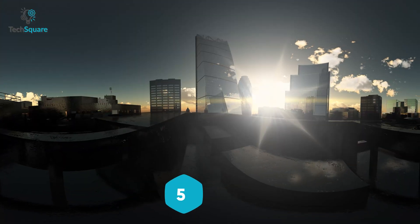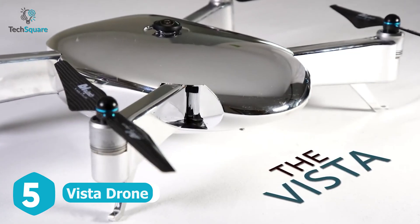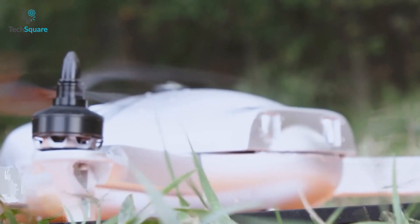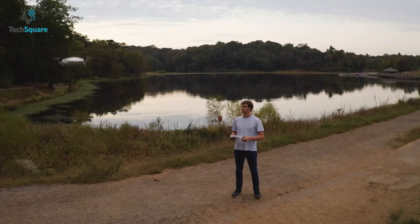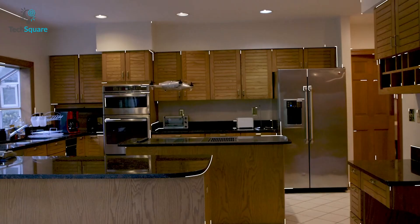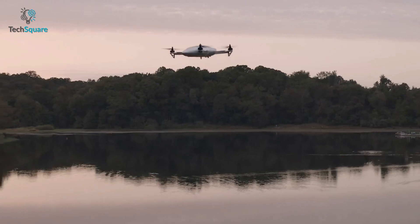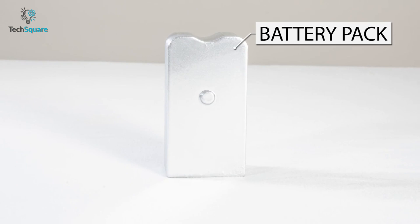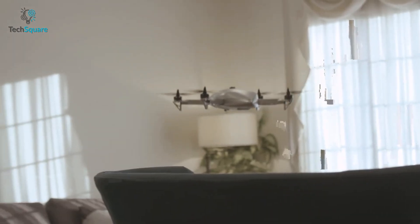Capture immersive 360-degree footage from the air with the Vista drone. It boasts a 360 camera on top and allows you to create outstanding 360-degree content. It can even stitch your video to remove the drone and convert it into standard footage. You can navigate indoors or outdoors autonomously, and it has a swappable battery system so there's no delay while shooting.